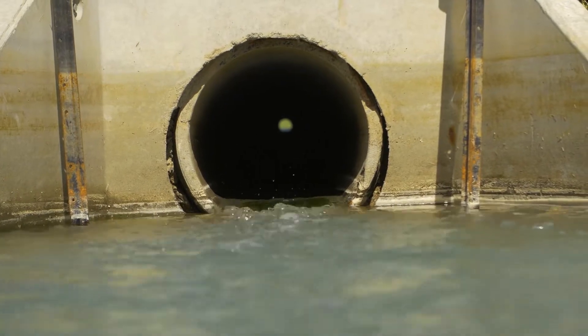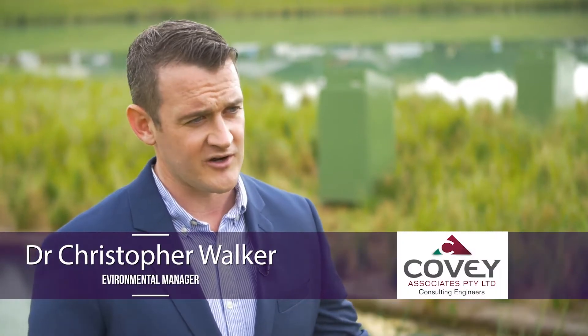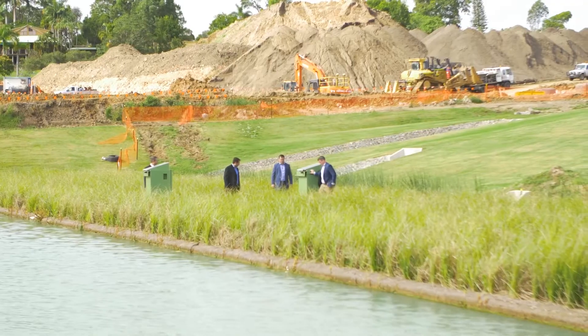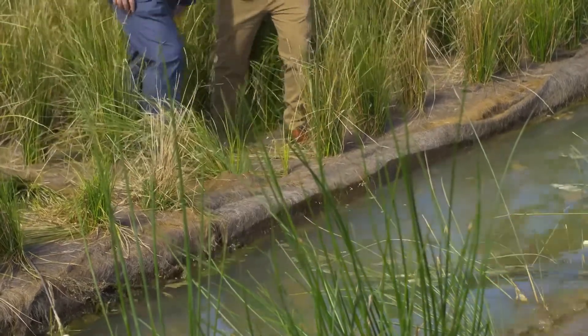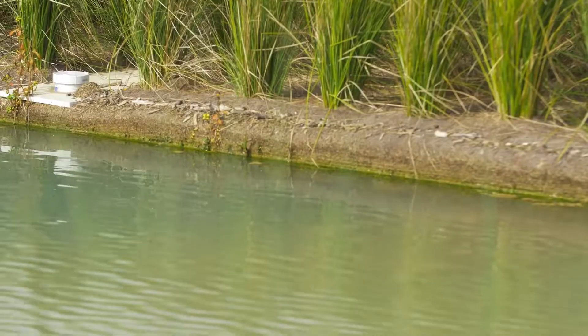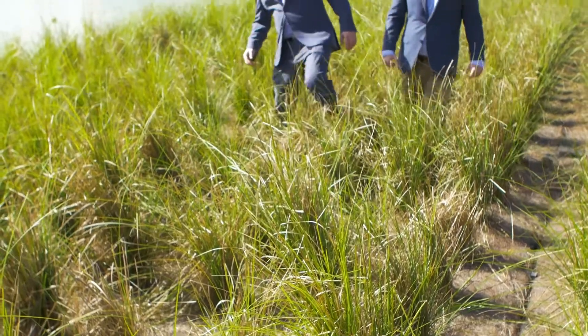The way this system works is that stormwater runoff will come down and pass through the root system that's growing into the water column. This is a floating system so it works very similarly to hydroponics — those roots grow down into the water column and create a surface area for biofilm, which is a critical component in removing nutrients from runoff. It also stops and traps sediment in the runoff as well.